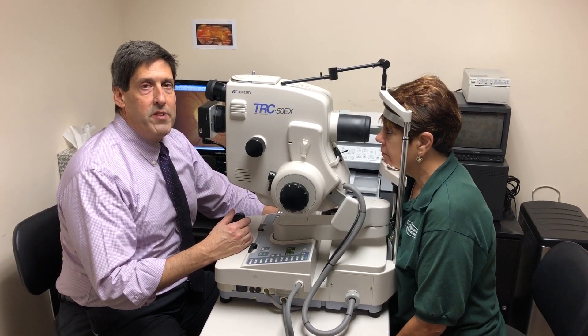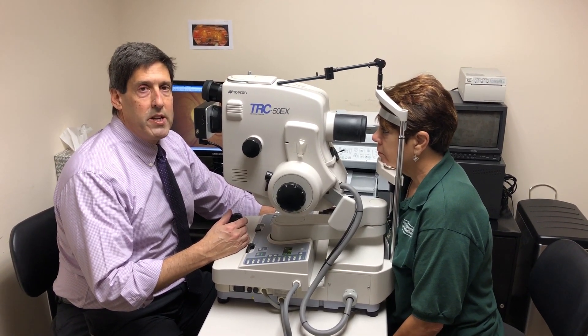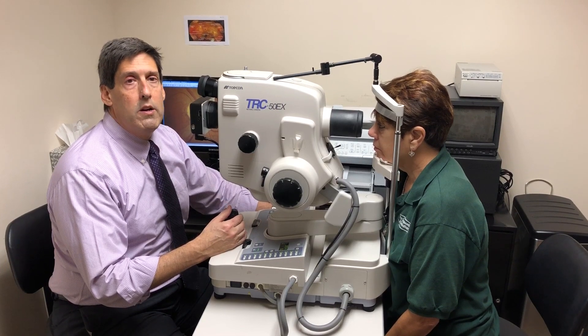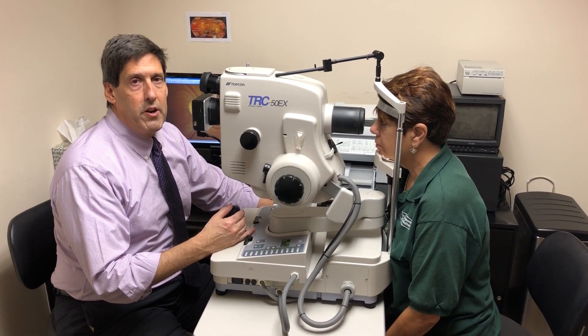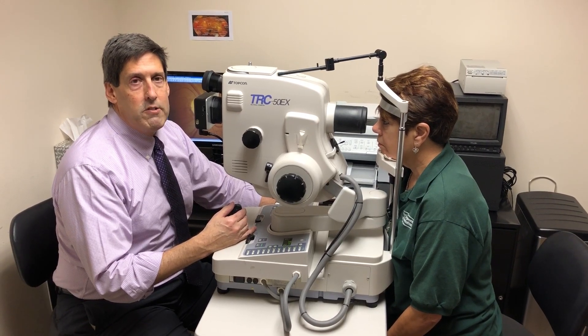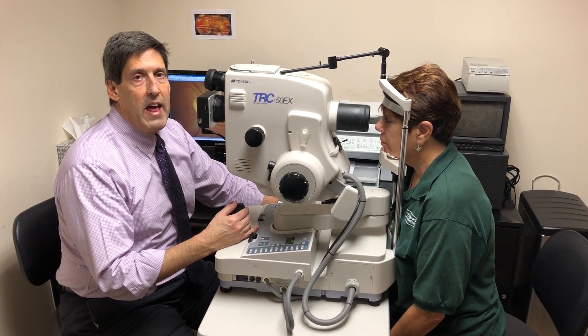The very last component of diagnostic testing for the optic nerve with glaucoma is actually taking a picture, like a photo album picture of the nerve. The reason for the picture — a picture is worth a thousand words.